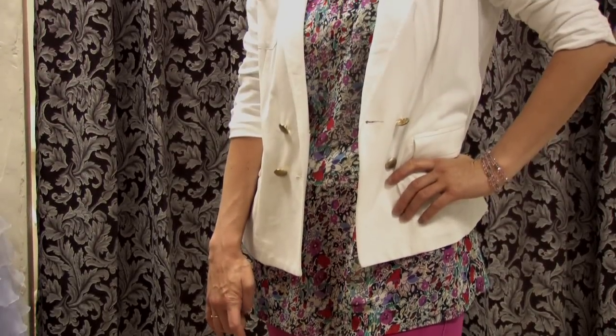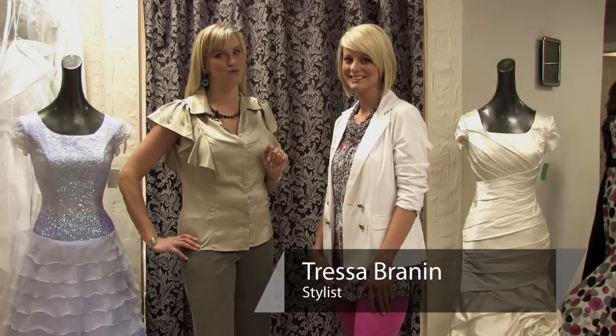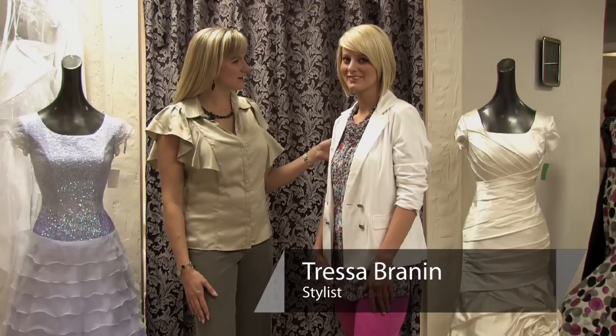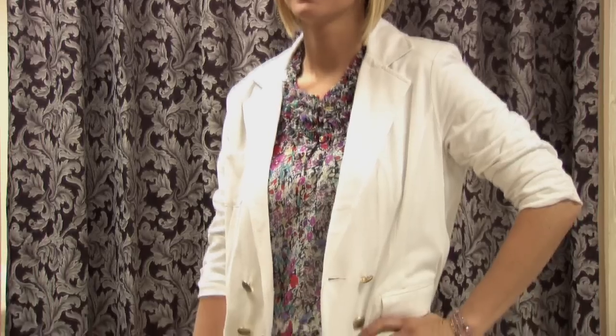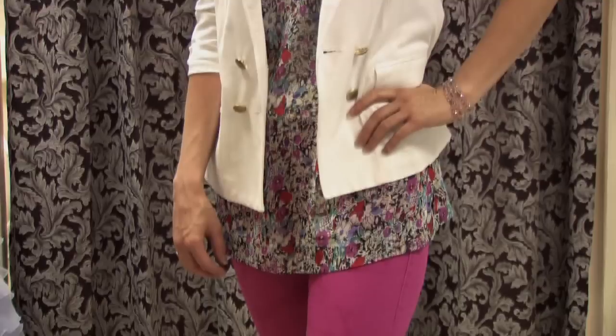Hi, I'm Tressa Brown and I'm from Total Style Solutions. Today we're in Azure Bridal and we're talking about how to wear a white jacket. So we've got our lovely model, Heather, wearing a white jacket for us. So there's a few things that you need — you need a great white jacket that fits you like a million bucks and makes you feel really confident.